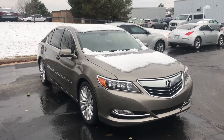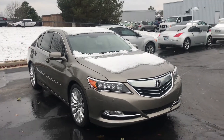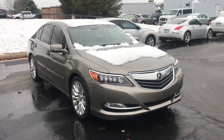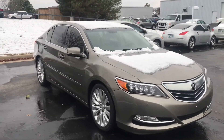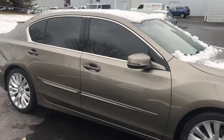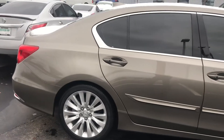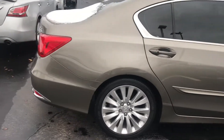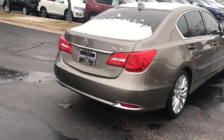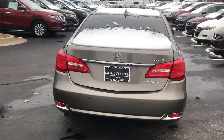Hey guys, how you doing? Welcome to Jackie Cooper Nissan here in Tulsa, Oklahoma. As you can see it's a cold snowy day, but I thought it'd be a good time to show you guys this 2015 Acura RLX. This vehicle comes with a 3.5 liter V6 engine which only has about 31,000 miles on it. It's got a beautiful graystone interior, 20 miles in the city and 31 miles per gallon on the highway.